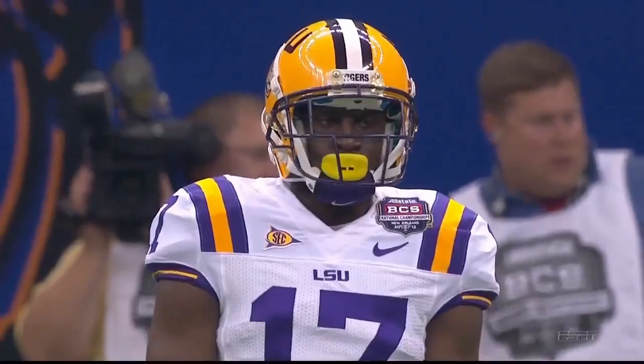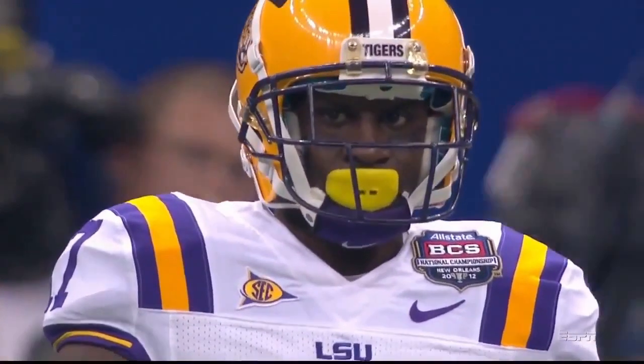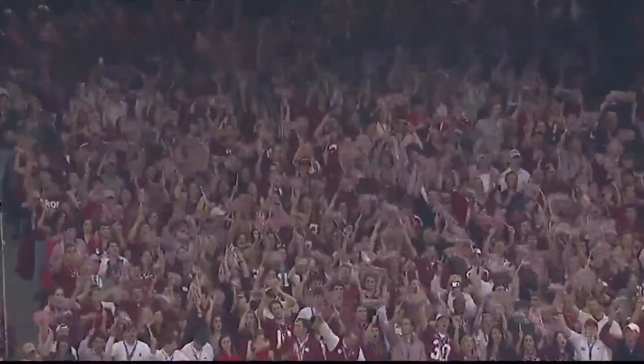Kate Foster will put the ball on the tee. As we get ready folks, settle back and enjoy the sights and sounds — the BCS Championship is about to begin.